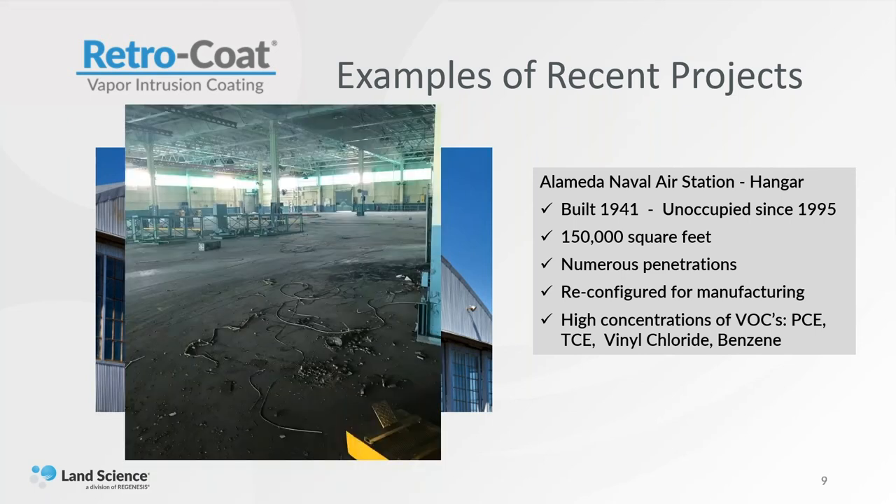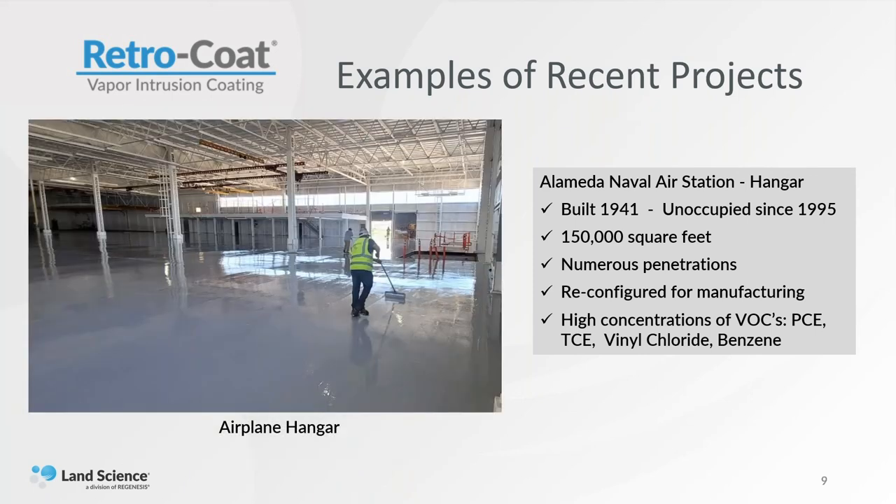Thieves had stolen all the copper from the underground vaults of all the utilities in the project, so those all had to be cut off and sealed — all penetrations that had to be taken care of in the Retrocoat. The company occupying the project is going to use it as a manufacturing site. They had very high concentrations of PCE, TCE, vinyl chloride, and benzene from the gasoline that was probably used back in the day. We did this project in about two weeks — a total of 150,000 square feet, done in stages. We can do about 11,000 square feet per day installation on Retrocoat.